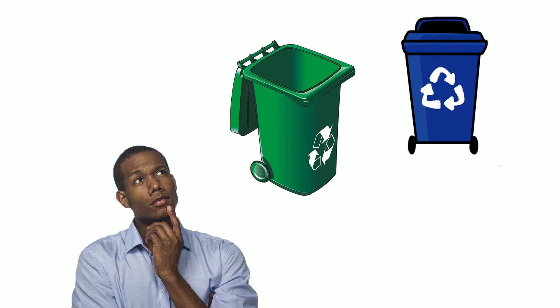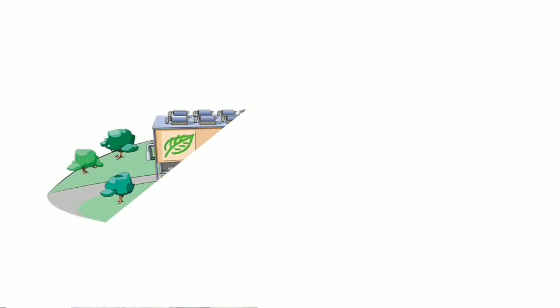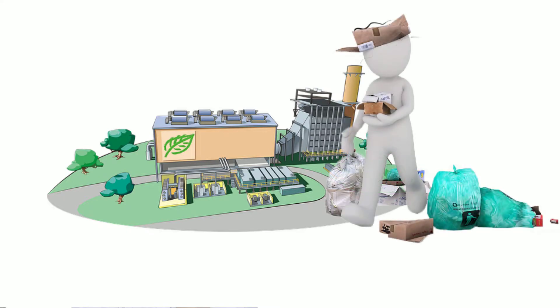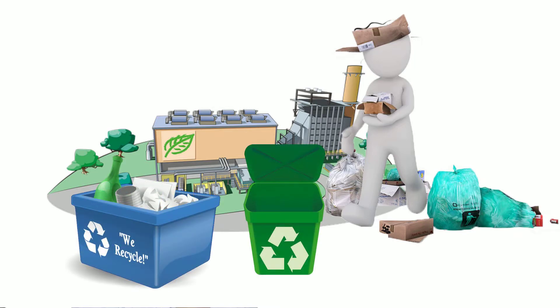Do you know the difference between blue and green colored recycled bins? In some cities and towns, municipalities provide separate dustbins for collecting two kinds of garbage — usually one is colored blue and the other green.